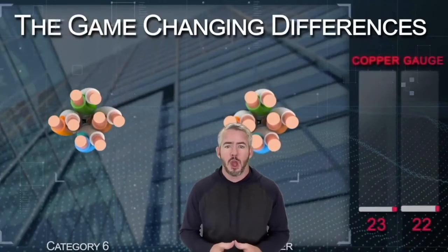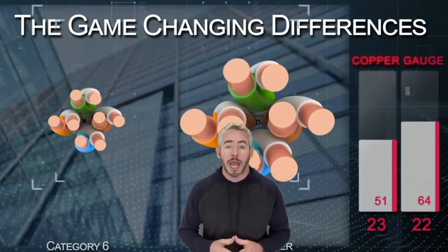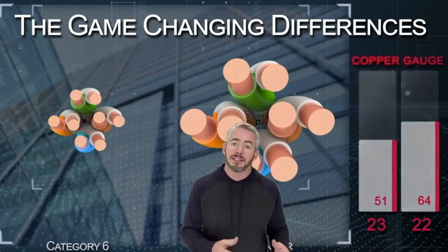The first is the gauge size. We're using 22 gauge conductors, which means there's 20% more copper in a Game Changer cable than in a standard CAT-6.